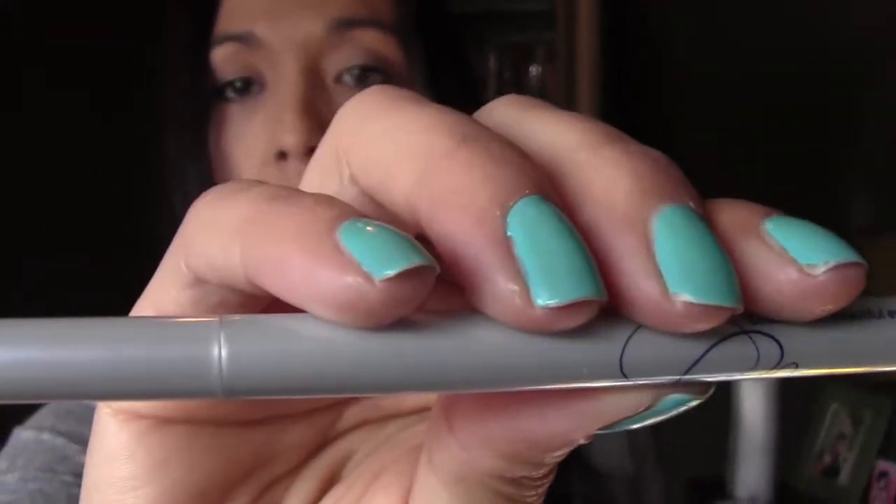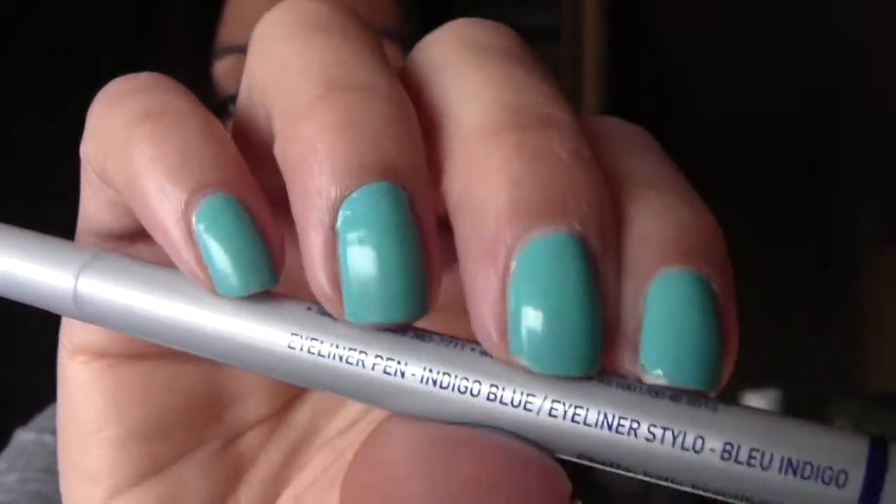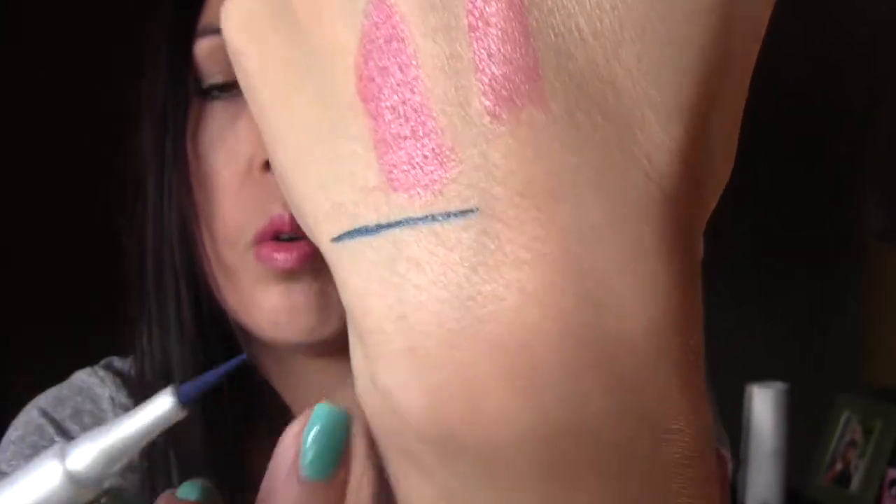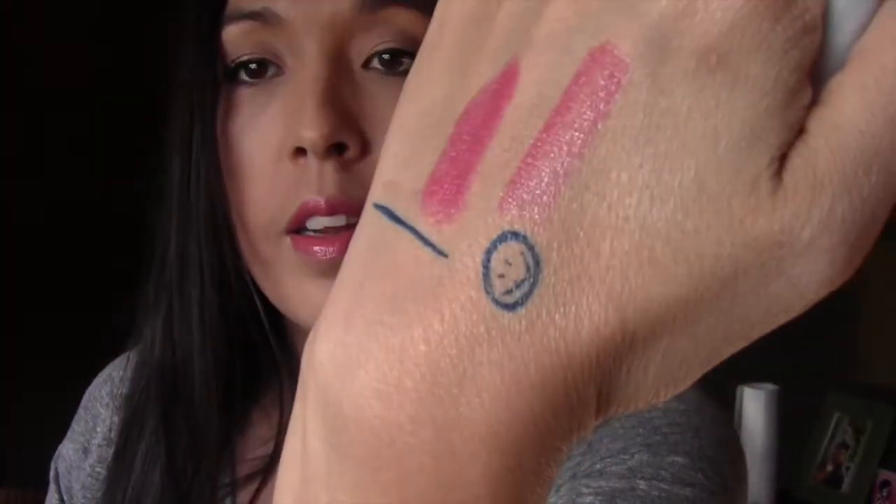A couple swipes, might as well, right? I don't have a mirror over here — that's very nice, I like that. Let me check the mirror — that's pretty! And then we have an Chella eyeliner. It's from Chella and the color is Blue Indigo. It's like a marker, super fine tip marker.